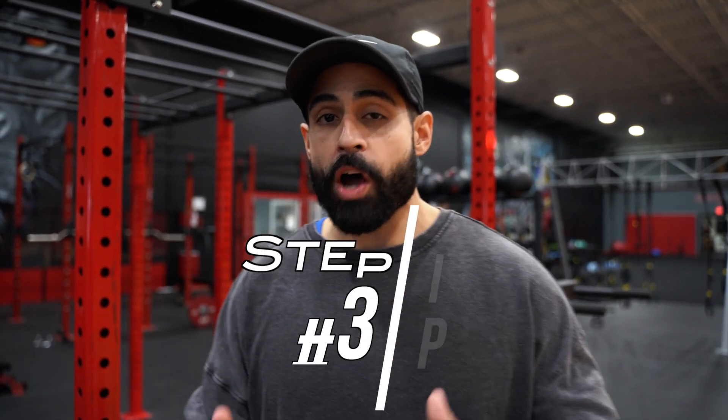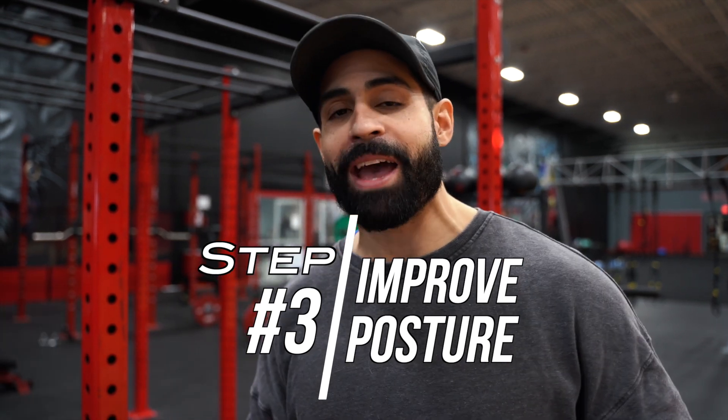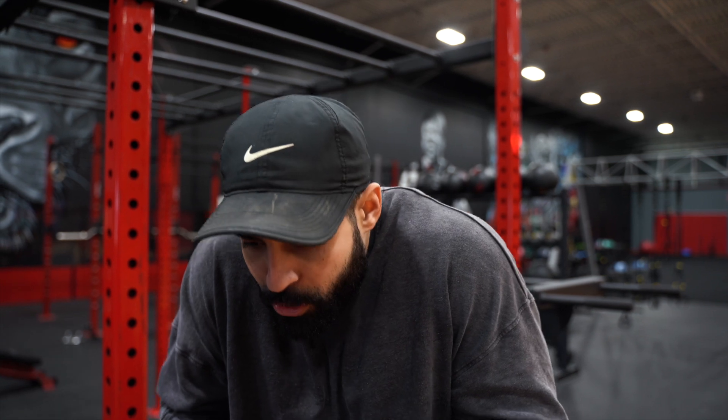Step number three is you want to improve your posture. Improving your posture isn't going to directly help with losing chest fat, but it's going to make it look a lot better because you've already started to lose the fat and build the muscles. A lot of us work sedentary jobs, we're hunched over computers all day or driving all the time, and you might have some shoulder protraction where your shoulders are rolling forward.